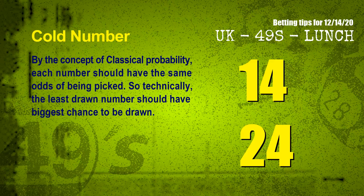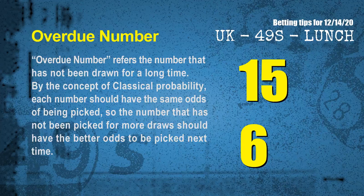In the end of this video, we have two more tips for you: cold numbers and overdue numbers. By the concept of classical probability, each number should have the same odds of being picked, so technically the least drawn number should have the biggest chance to be drawn. We count thousands of results and find the coldest two numbers for next draw are 14 and 24. Overdue numbers refer to numbers that have not been drawn for a long time. The most overdue two numbers for next draw are 15 and 06.